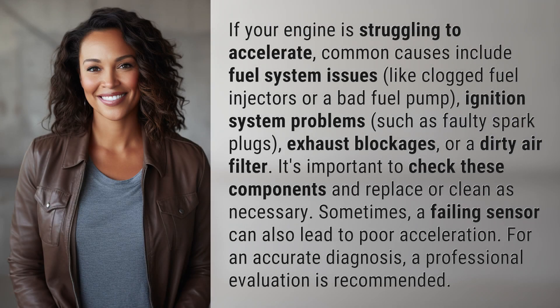If your engine is struggling to accelerate, common causes include fuel system issues like clogged fuel injectors or a bad fuel pump, ignition system problems such as faulty spark plugs, exhaust blockages, or a dirty air filter.